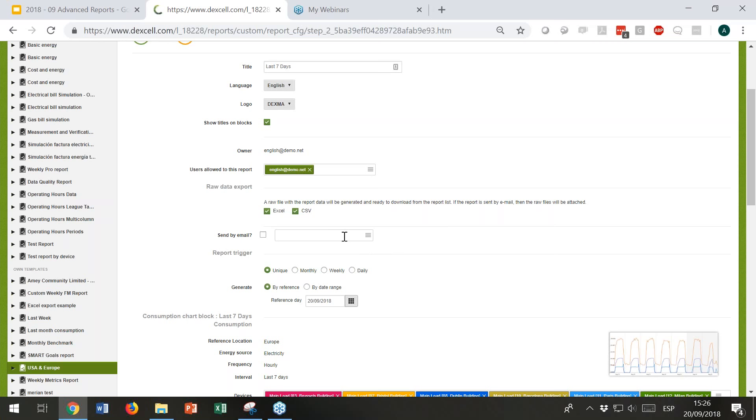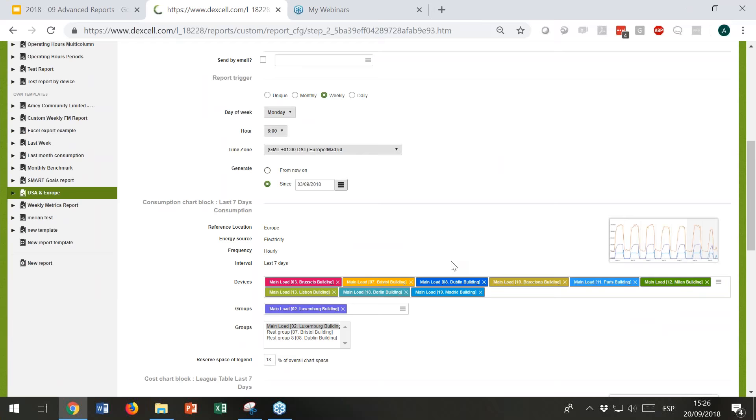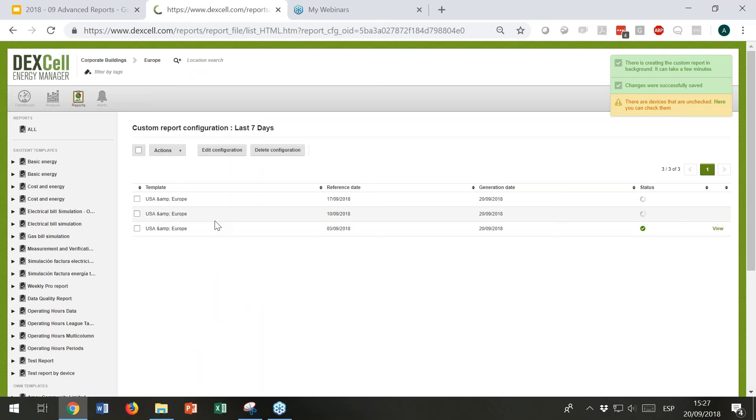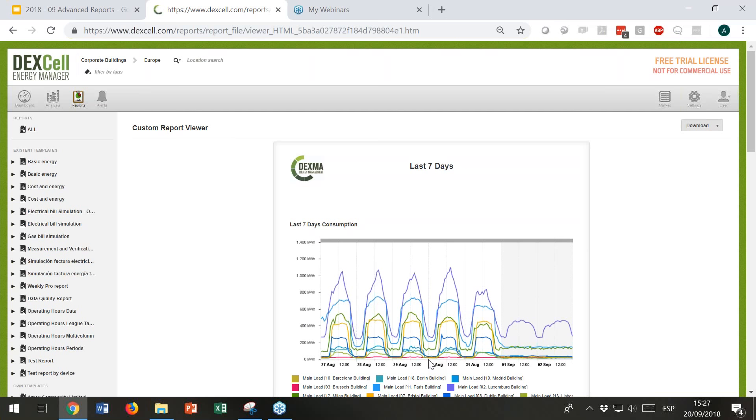We can send it by email and I'll also set this to be periodically created weekly, every Monday, but at six o'clock — to wait for readings that arrive late to be available when we trigger the report. I'll start creating it since the third of September. Once this is done, we will see the base of every custom report with all the graphs. What are the changes? Now we can start playing with our templates.